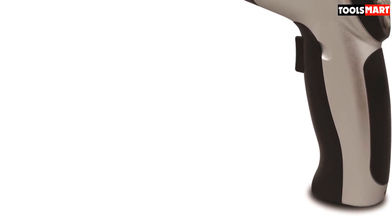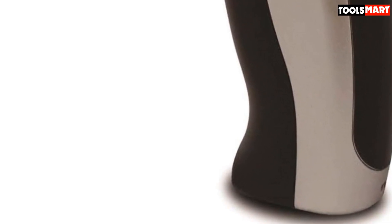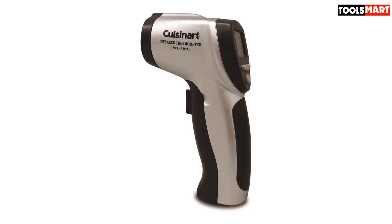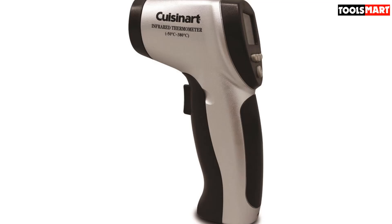The Cuisinart thermometer features an infrared laser designed to detect and record temperatures in both Fahrenheit and centigrade with ease. It can also be used outside your kitchen in other parts of your home to measure the heat of appliances such as your television or computers.